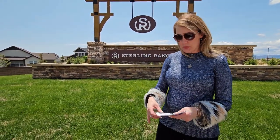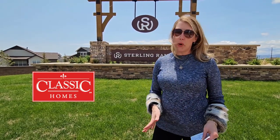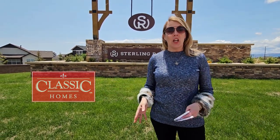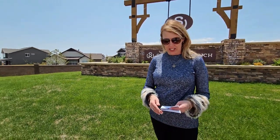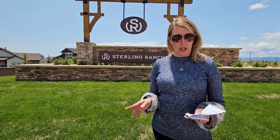The builders building in here include Classic — a backbone builder in Colorado Springs that has been building for more than 30 years, and this is their new flagship neighborhood. In addition to that, Challenger is also building in here, Vantage, and a brand-new builder to Colorado Springs out of Dallas — American Legend Homes.